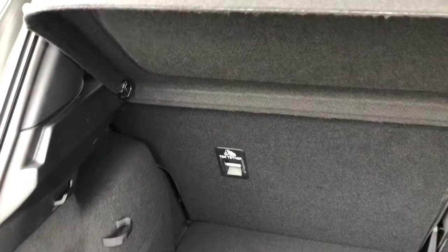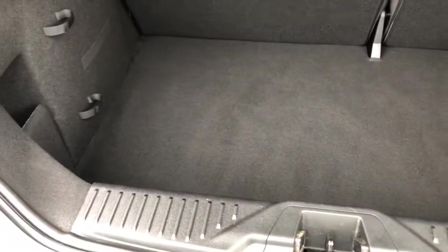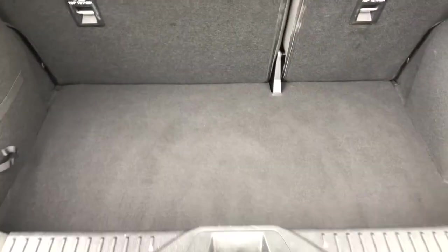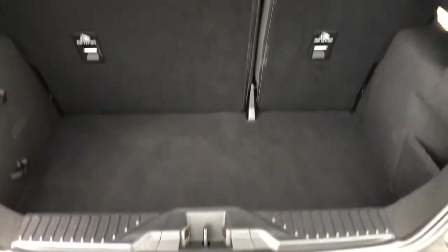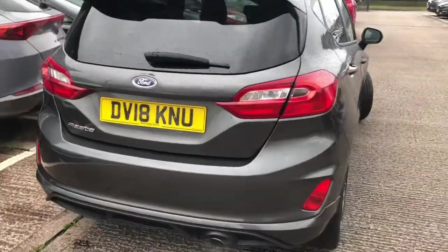Entering into the boot you can see here we've got plenty of room. Finished in the grey carpet finish, there's plenty of room for any personal items — any suitcases if you like to go away for the weekend or any personal items that you might be needing on your journey.